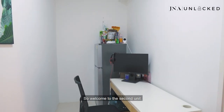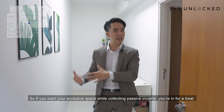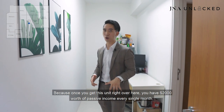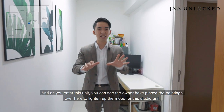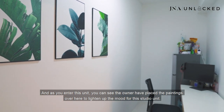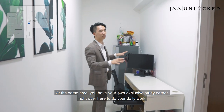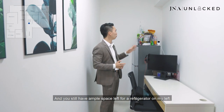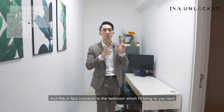Welcome to the second unit. This unit is currently tenanted, so if you want your exclusive space while collecting passive income, you're in for a treat. Once you get this unit, you have $2,000 worth of passive income every single month. The owner has placed paintings to lighten up the mood for this studio unit. There is an exclusive study corner for your daily work and ample space left for a refrigerator. This connects to the bedroom, which I'll bring you to next.